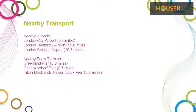Explore this property's neighbourhood. This property has easy access to different transport links. Nearest airports include London City Airport, London Heathrow Airport, and London Gatwick Airport. Nearest ferry terminals include Greenland Pier, Canary Wharf Pier, Hilton Dock Lads, and Nelson Dock Pier.